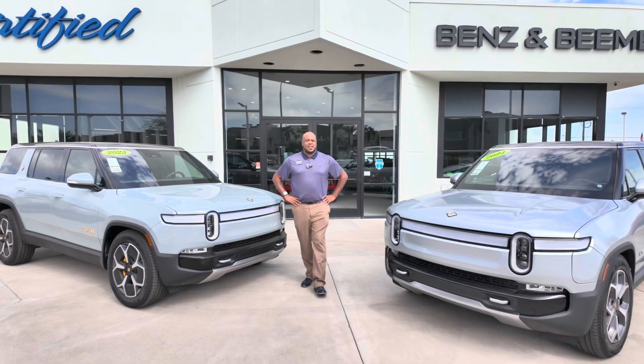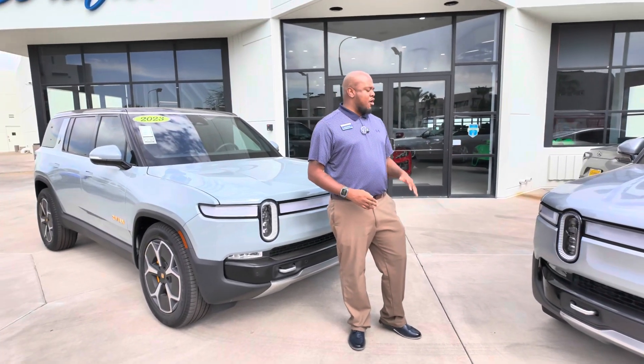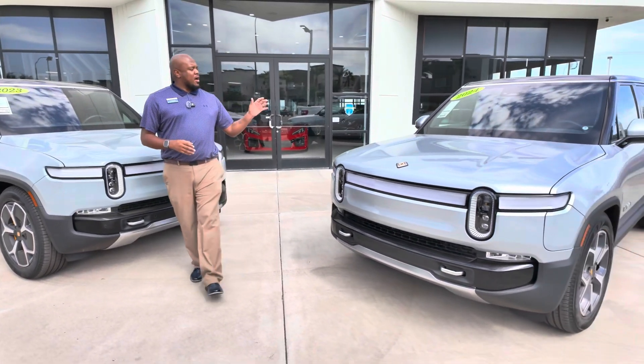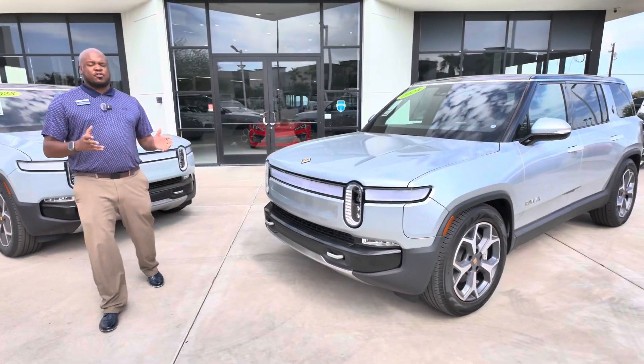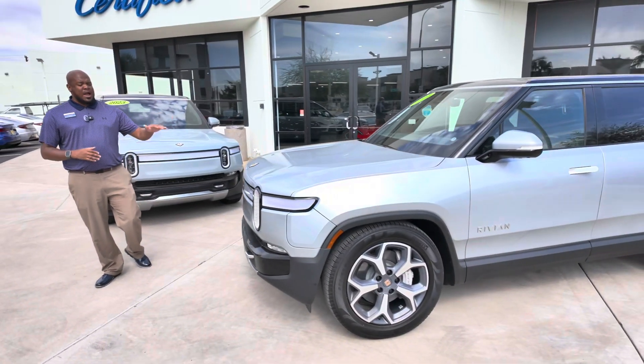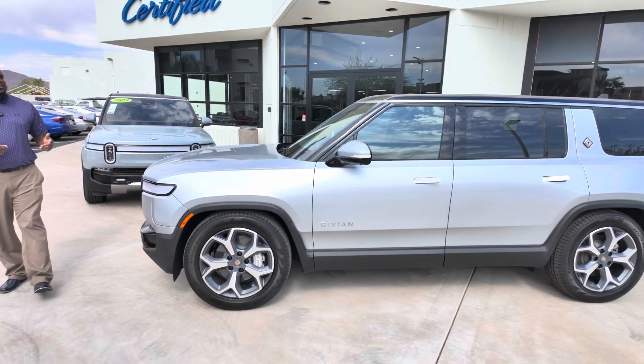We have a nice line of electric vehicles here at Certified Benz and Beamer. The Rivian R1S is a very beautiful mid-size electric family vehicle. It is the ultimate outdoor vehicle, so it has a lot of great features with ride height, ride length for off-road capability, and camping and fun times with the family.